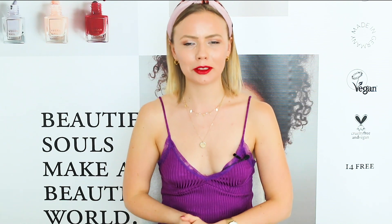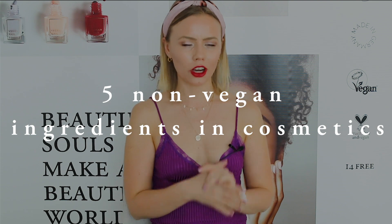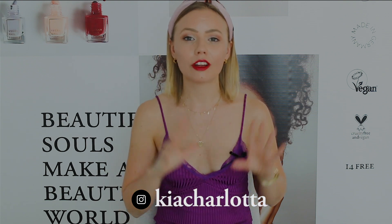Hi beautiful souls, how are you guys doing? I hope you're doing very well today. So in today's video I wanted to talk a little bit about the five most common non-vegan ingredients in our everyday cosmetics.